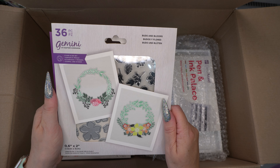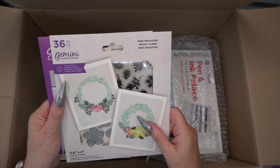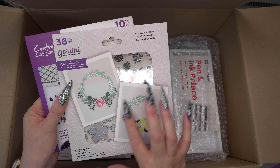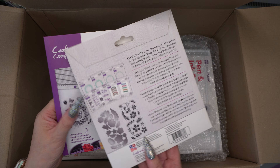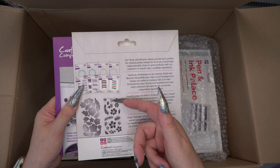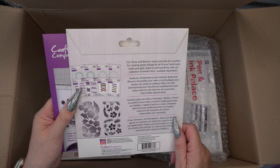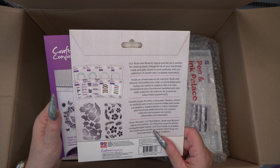And then you've got this Buds and Blooms stamp and die set. Again I didn't realise this was a stamp and die set — so you can make a lovely wreath with lots of flowers. It's quite a big set actually. You've got these lovely florals and then the dies to cut them out, so that's fantastic. Cannot wait to have a go at that.